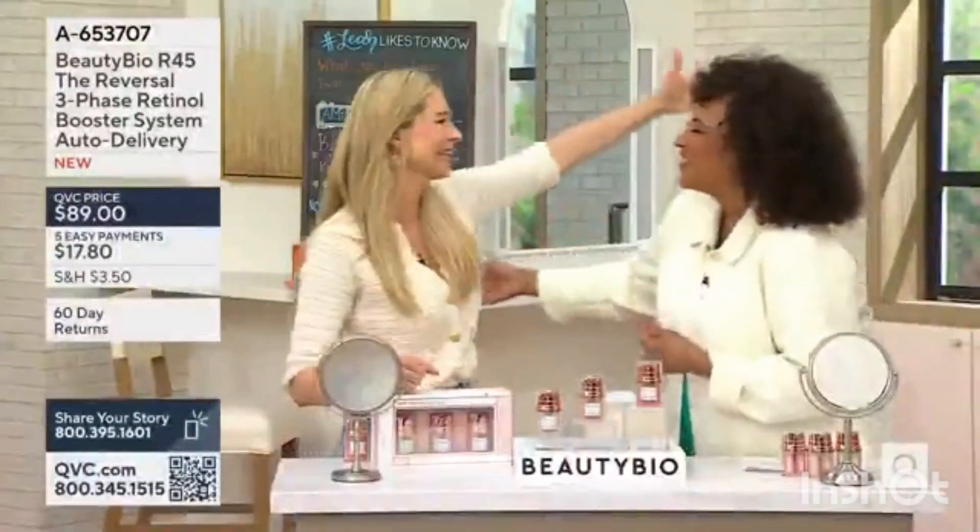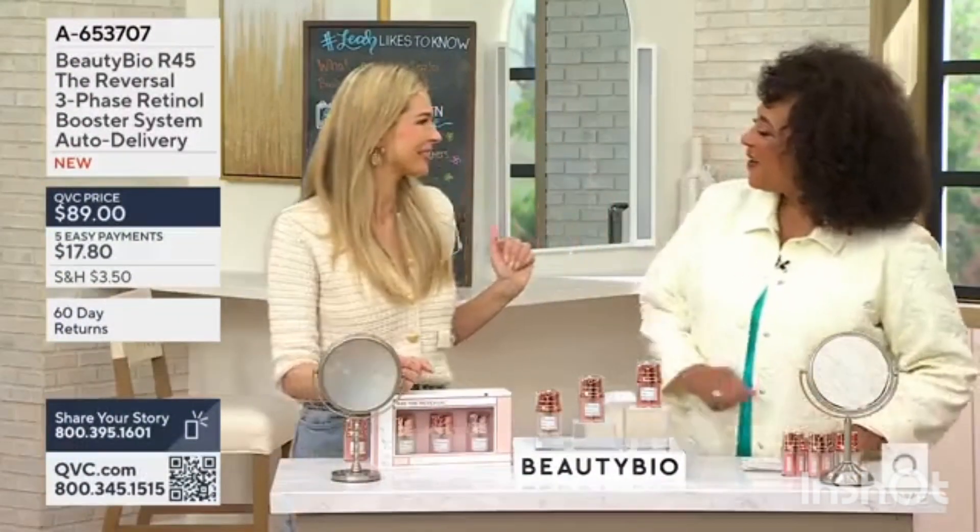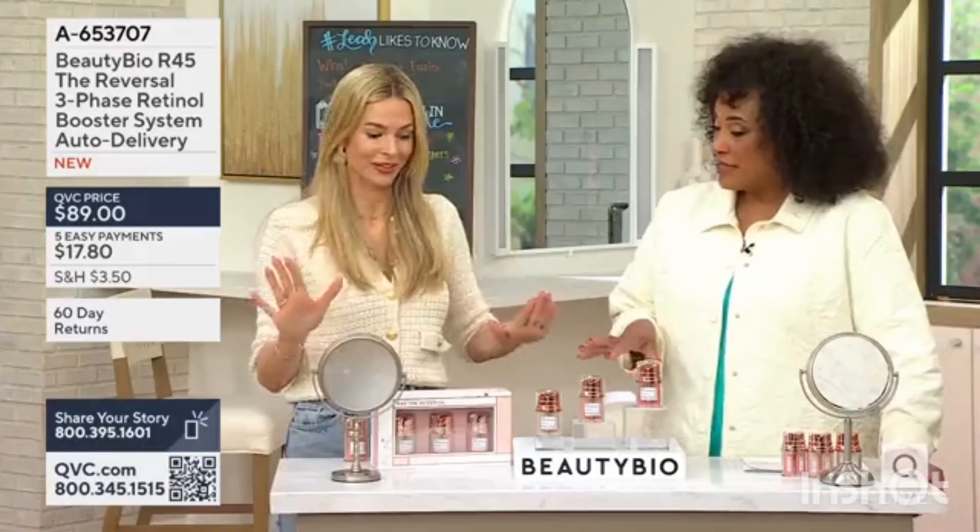This is Jamie O'Banion, everyone. It's so wonderful to see you. Happy Easter weekend. Happy Easter weekend to you too. This is very exciting.